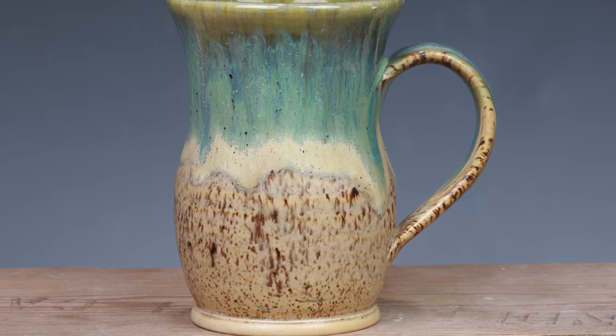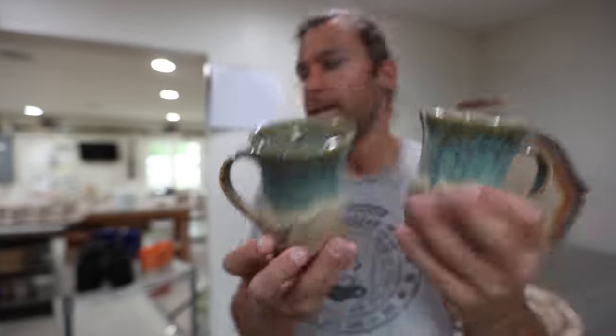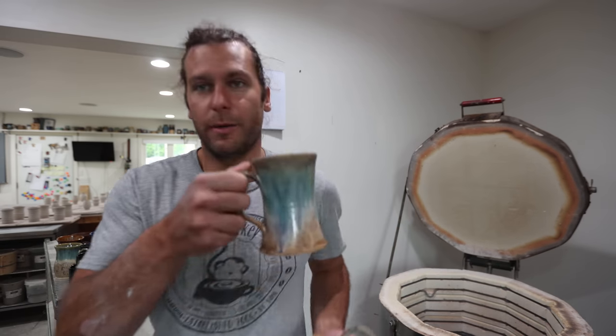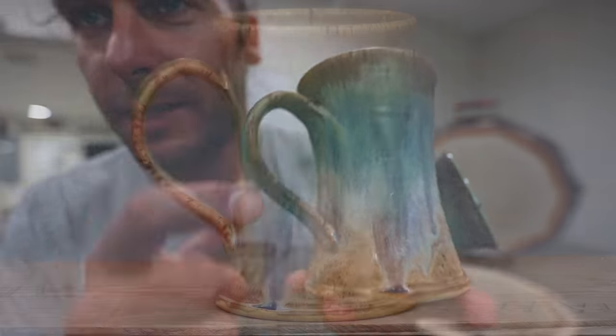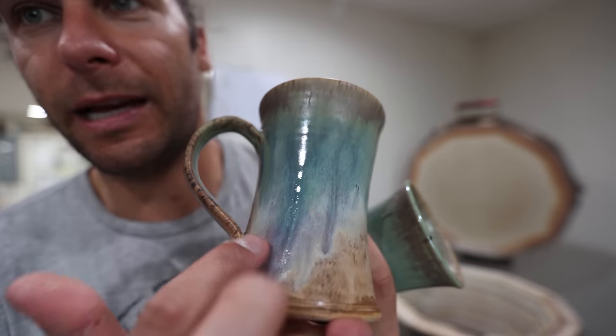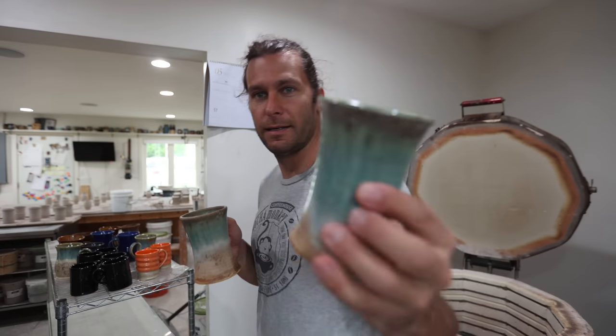Aurora green over winter wood — that is one of my favorites. That's our whole kitchen, our whole dinnerware set in our kitchen, is that glaze. Those are some nice big mugs. And then here is also one of my favorites: aurora green over sandstone, which — when it's all the right consistency — you get this purple in the transition. Love that. Two more of those.